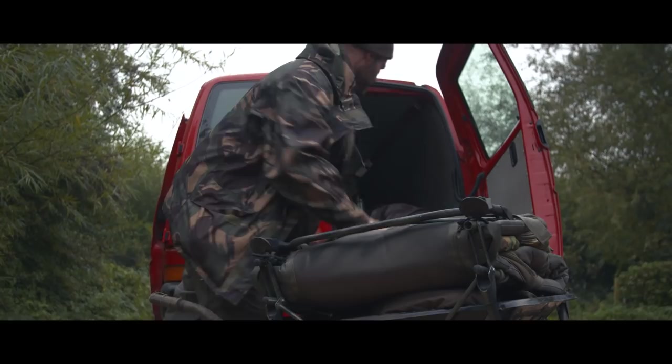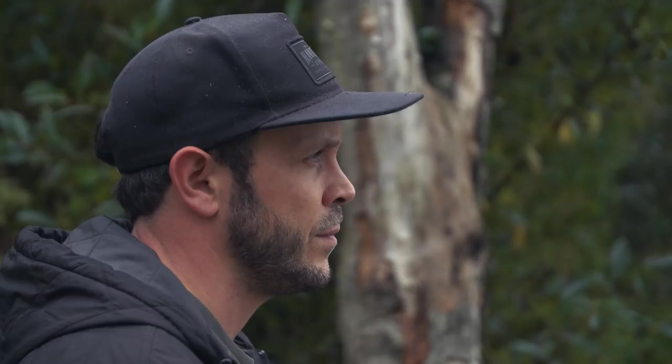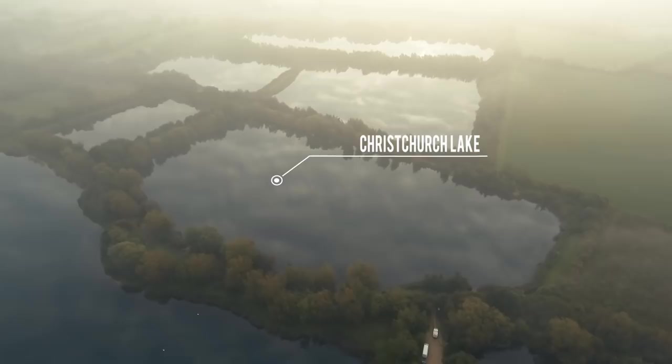Coming down to the fishery, taking us out of our comfort zone really. It's my first time I've ever been up to Christchurch. I've fished in other waters around Oxford before, but seeing the stamp of the fish in this one — all the nice black scaly ones — they're just beautiful, stunning fish.